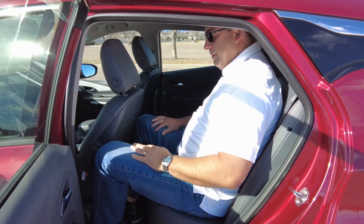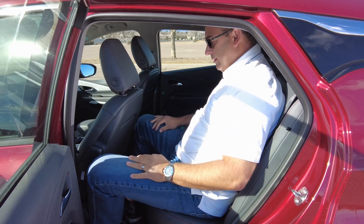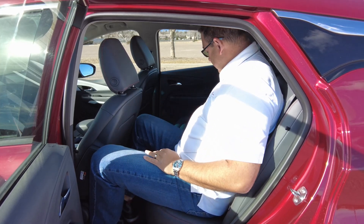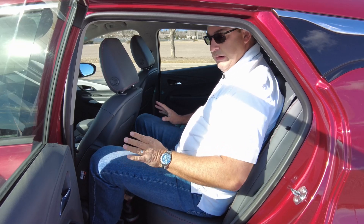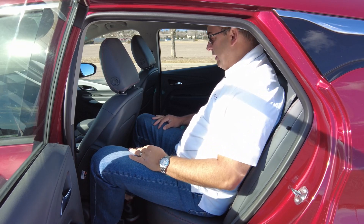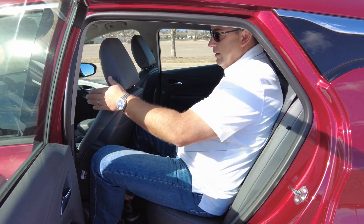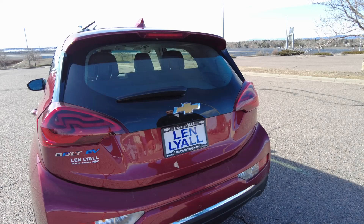As far as the rear seat — I'm actually kind of surprised. This is my normal driving position for the front seat, and as I sit back here, yeah, I fit — that's what surprises me. There aren't any holders back here, but there are a couple of cup holders and two USB ports. It actually has rear seat heaters, which is a nice surprise. Headroom is just barely there, but at six foot four, it's kind of surprising that I fit.